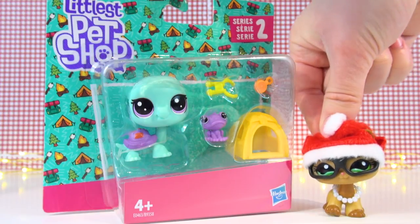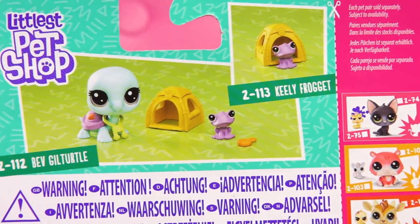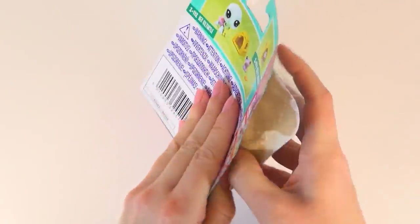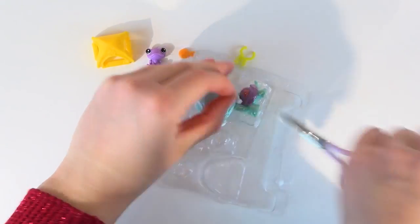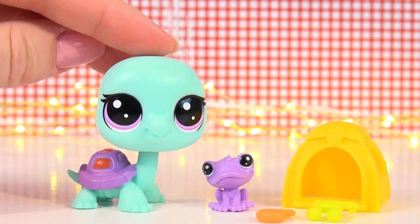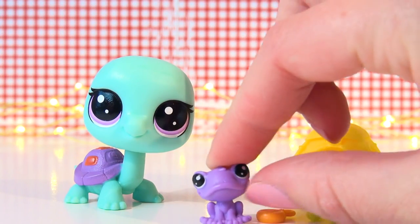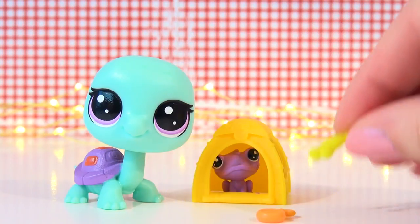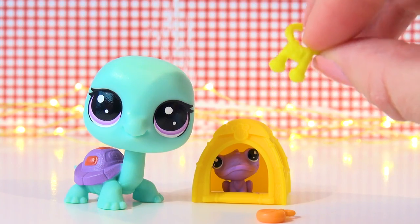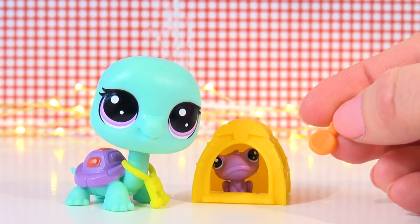I also wanted to get some Pet Pairs packs. Sadly this store only had one left, but it was 50% off — so that's a steal. It's this super adorable turtle and a little teensy froggy. I'm absolutely in love with the newer LPS turtles, they are so cute. The little frog is adorable too — he comes with a little tent that he can sit in, some binoculars that the turtle can wear, and a little compass. So it's a super cute kind of traveling set.